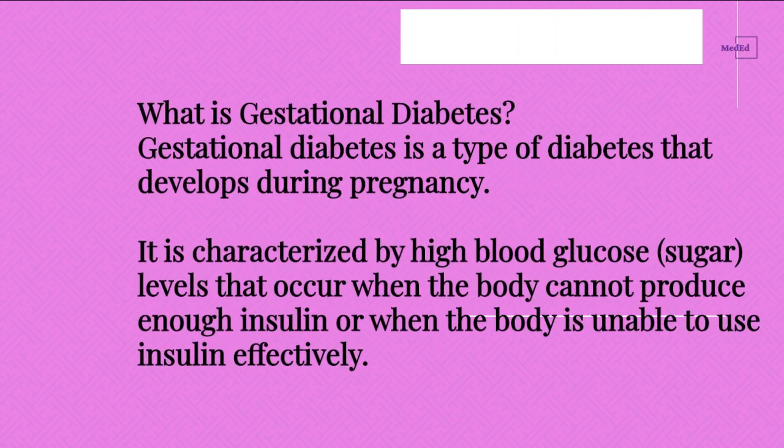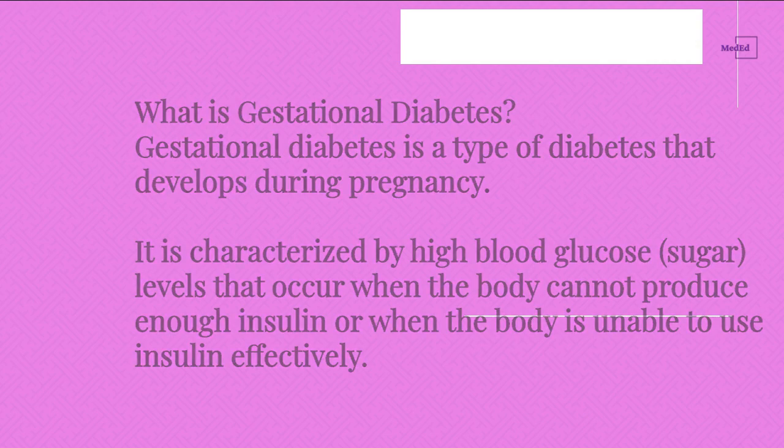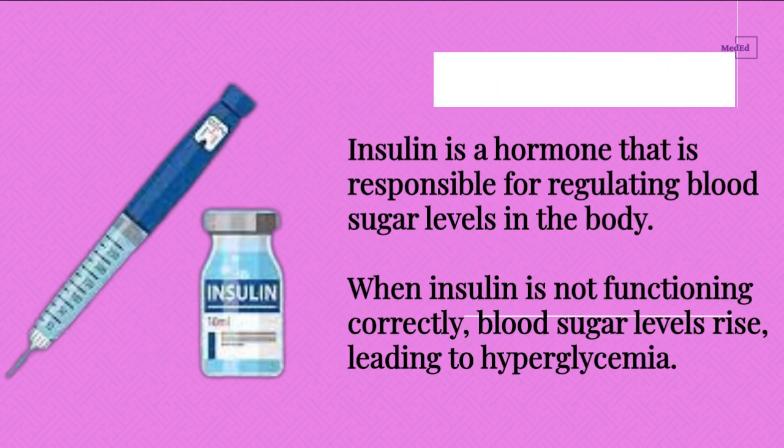What is Gestational Diabetes? Gestational diabetes is a type of diabetes that develops during pregnancy. It is characterized by high blood glucose (sugar) levels that occur when the body cannot produce enough insulin or when the body is unable to use insulin effectively. Insulin is a hormone responsible for regulating blood sugar levels in the body. When insulin is not functioning correctly, blood sugar levels rise, leading to hyperglycemia.